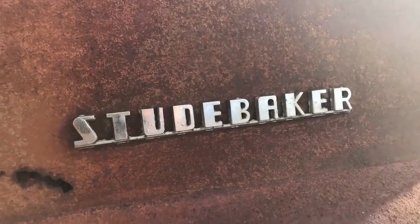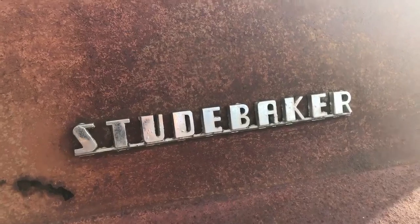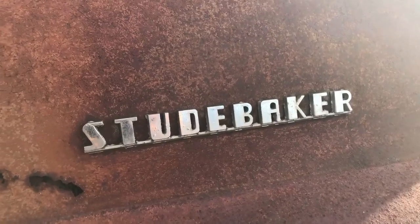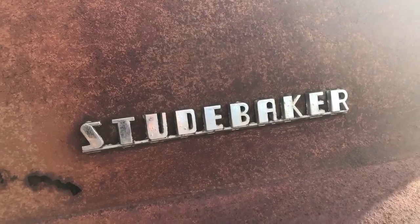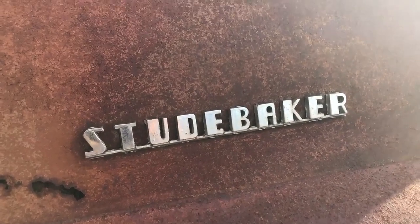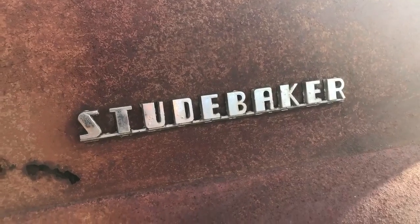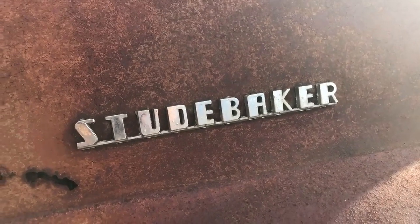Hey everybody, it's Chad with Nobody Else's Auto. Thanks for stopping by Nobody's Show tonight. Tonight we're going to catch a few more trucks out in the new yard as we're continuing to do walk-arounds on all the new inventory we've got. It just came in on the small yard we bought next to us — it's almost 400 more cars and it's all old stuff. So tonight let's kick it off with a Studebaker.